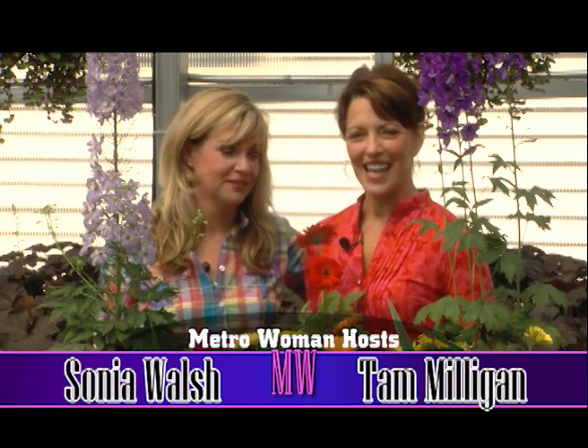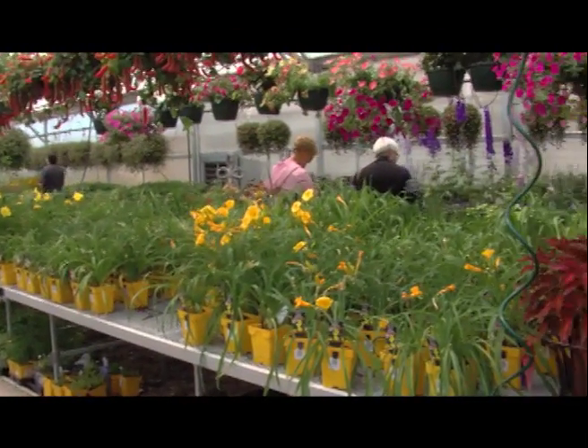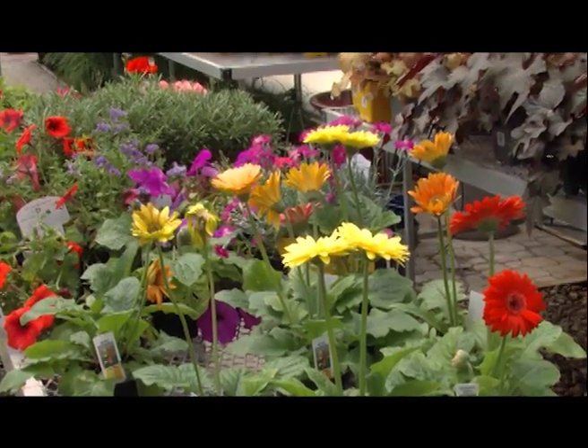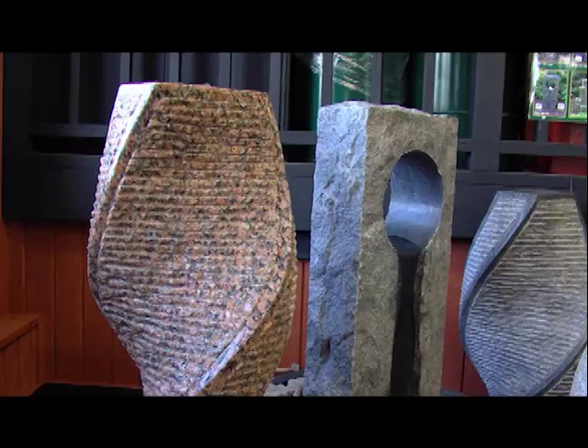Hi and welcome to Metro Woman, the show for women and about women. Today it's all about enhancing your environment with new and innovative features for your yard, for your garden, and some of the great new ideas in water features. So today we're going to get a little dirty, get some ideas about our outdoor living space. It's time for Metro Woman.